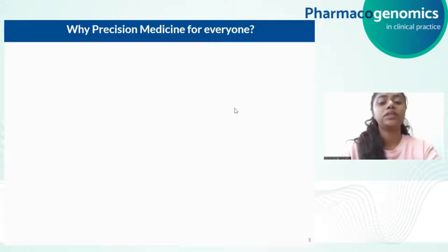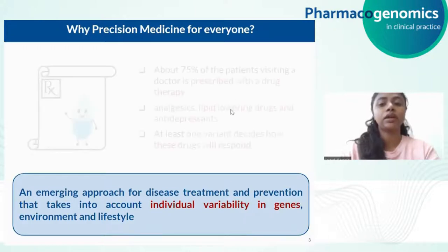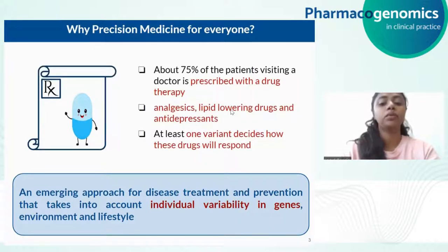I would like to start my presentation by stating the importance of precision medicine for everyone. Precision medicine is an emerging approach for disease treatment and prevention that takes into account each individual's variability in genes, environment and lifestyle. About 75% of individuals who visit a doctor's office are prescribed with one or other drug therapy, mainly including analgesics, lipid lowering drugs or antidepressants. Among these drugs, most are associated with a genetic variant that could affect the efficacy of the drug, and each individual might have at least one of those variants in their genes. Hence, the prescribed drug might not work or could cause some adverse drug reactions.